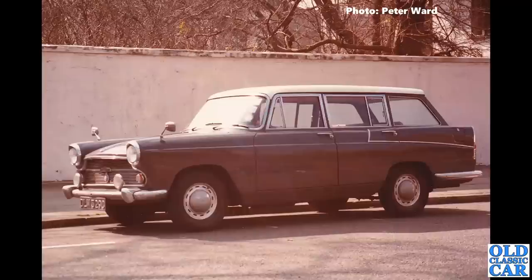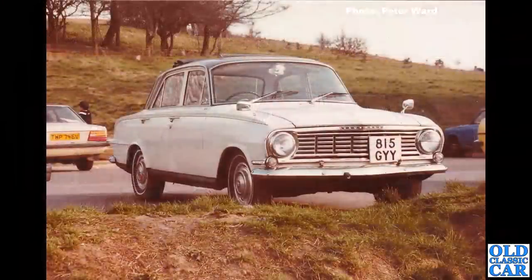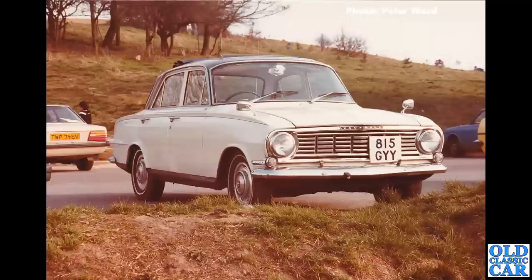815 GYY — a Vauxhall Victor FB. A quick check of this car's registration number shows it's now on a 2010 Land Rover, of all things, so I wonder what's happening there. It's interesting to see the black-painted bottoms of the doors and the sills — that was quite a common sight when people were home-repairing cars that had gone a bit rusty.